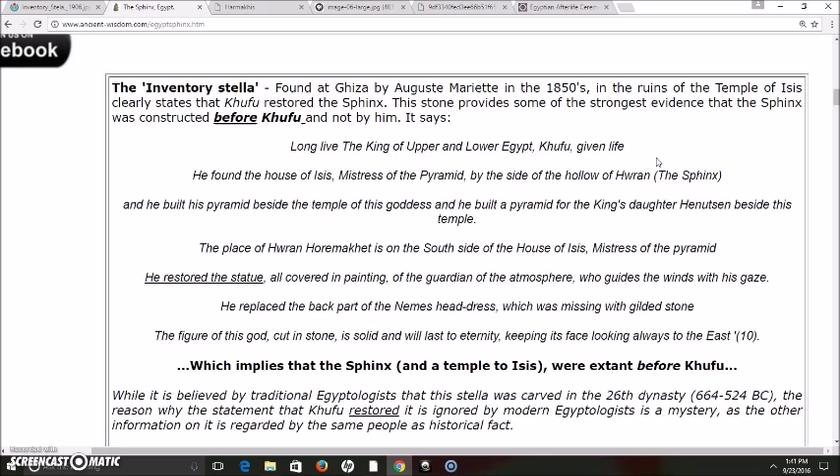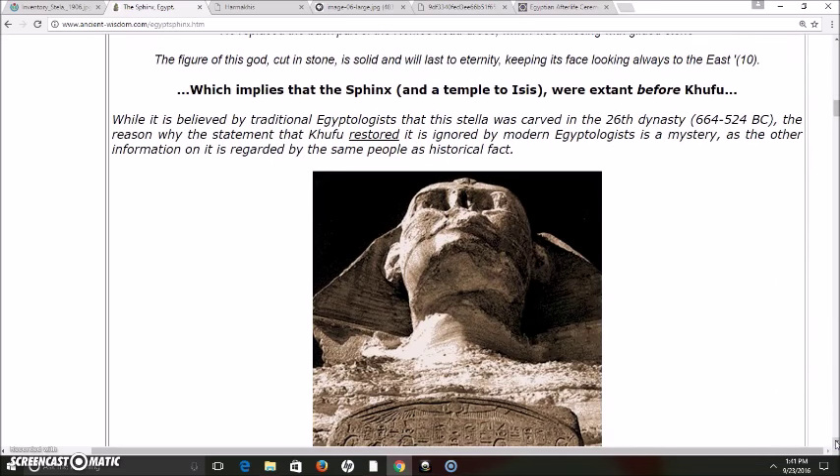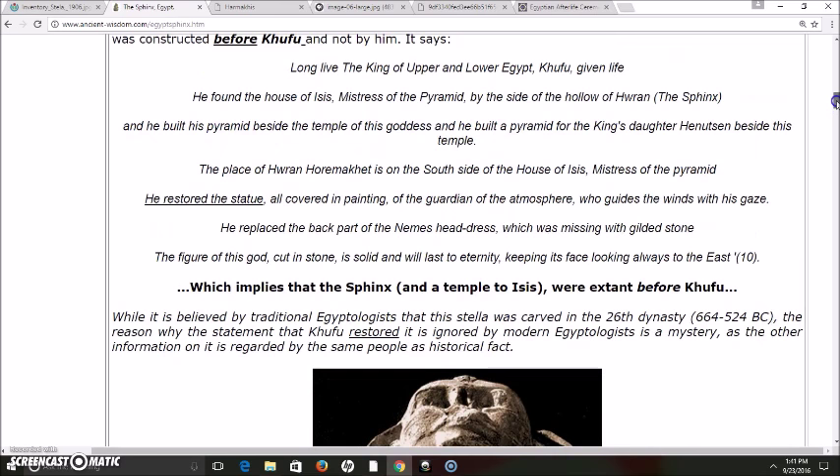And that implies that the Sphinx and the temple to Isis was existing before Khufu and Khafre in the fourth dynasty. While it is believed by traditional Egyptologists that this stela was carved in the 26th dynasty, the reason why the statement that Khufu restored it is ignored by modern Egyptologists is a mystery, as the other information on it is regarded by the same people as historical fact. And that is a great hypocrisy that I have pointed out in Egyptology.